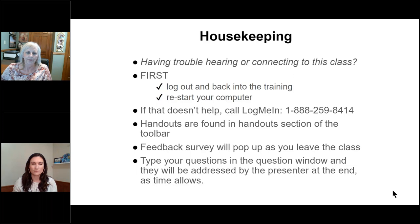You will find the handouts for this class in the toolbar section of the GoToWebinar panel. At the end of the class when you leave, there will be a feedback survey that pops up — we really hope you'll take a couple of minutes to fill that out, as it helps us design future trainings. If you have questions, type those in the question box; there are lots of people on this class today so we may not get to every individual question, but we'll do our best.